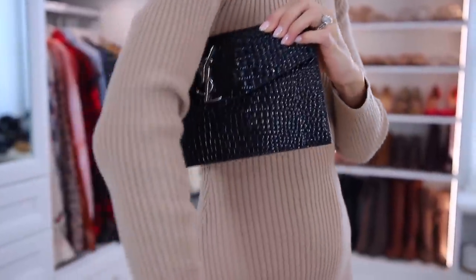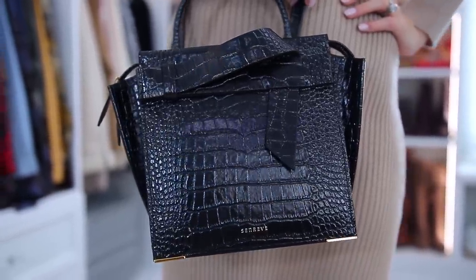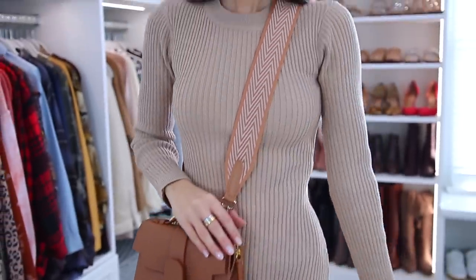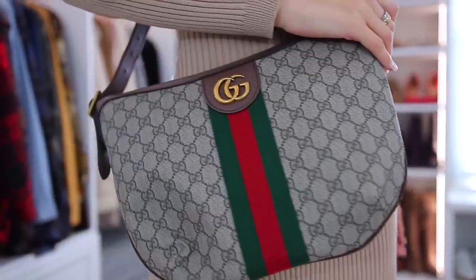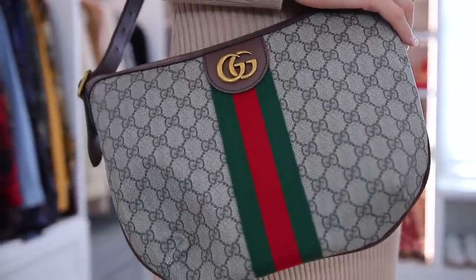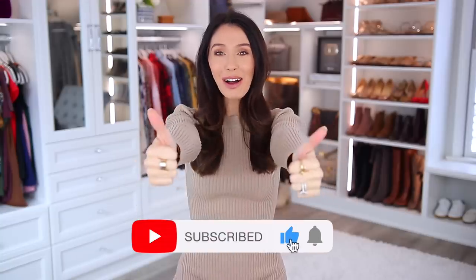Those are my personal picks for the best designer handbags under $1,000. Let me just tell you that this video was a lot harder to make than years ago because of all the price points going up so high. Don't forget about my Senrev discount code — you'll save $50 on your order, and I feel like that's the best bang for your buck out of all the bags. Consider subscribing if you're new, give this video a thumbs up, and I will see you in my next one. Bye!